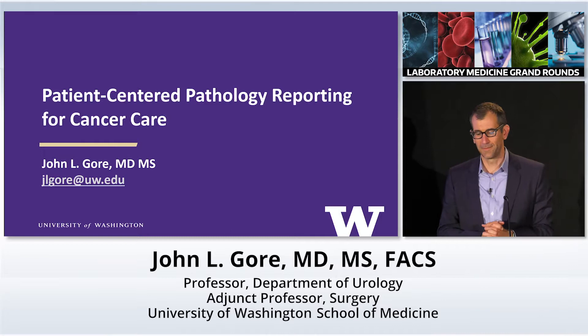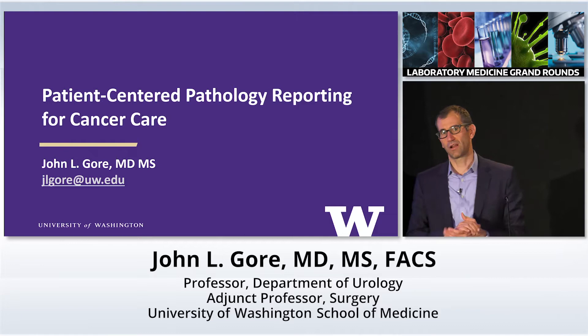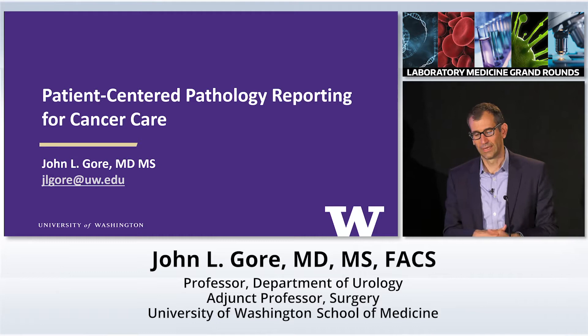I'm a urologist. I've probably interacted with a lot of you along the way, but my research is focused on health services research, patient-centered outcomes research, and the development of patient-centered resources for cancer care.